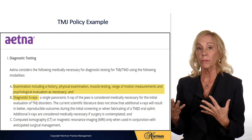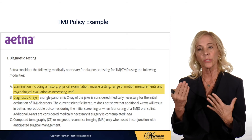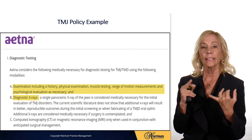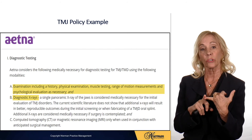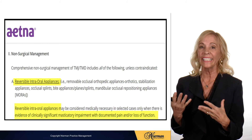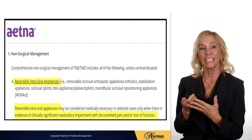A TMJ policy example goes on to state — and this is very typical of most medical policies — that they do cover the examination visit for TMJ disorder and the diagnostic x-rays, and many medical insurance companies will cover the internal appliances as well under medical.